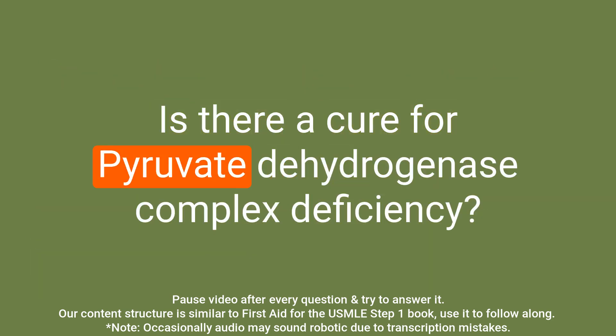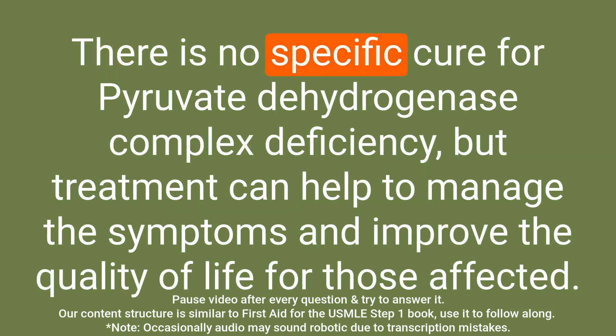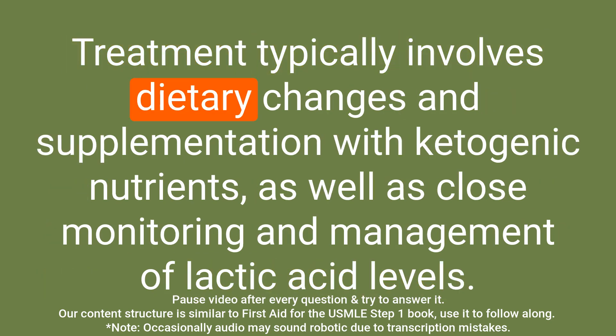Question: Is there a cure for pyruvate dehydrogenase complex deficiency? Answer: There is no specific cure for pyruvate dehydrogenase complex deficiency, but treatment can help to manage the symptoms and improve quality of life. Treatment typically involves dietary changes and supplementation with ketogenic nutrients, as well as close monitoring and management of lactic acid levels.